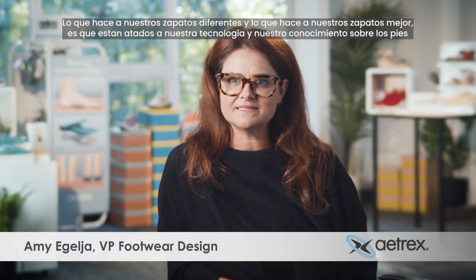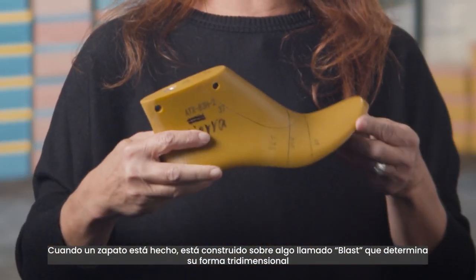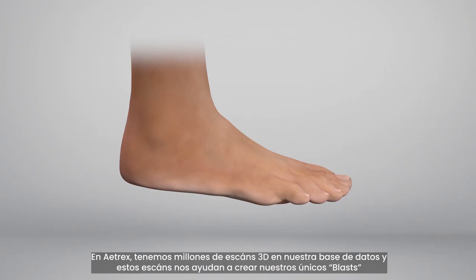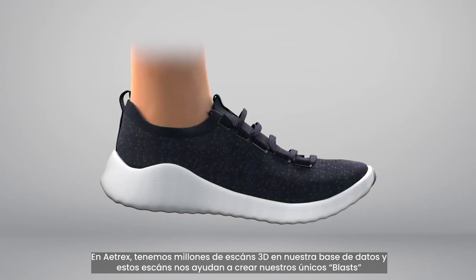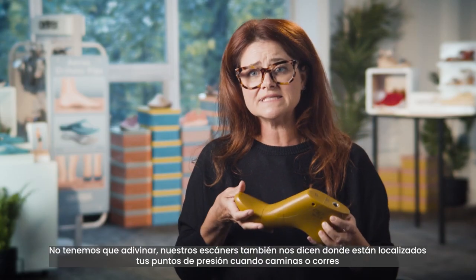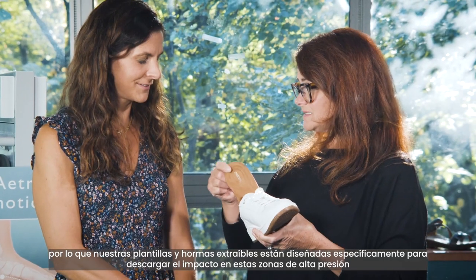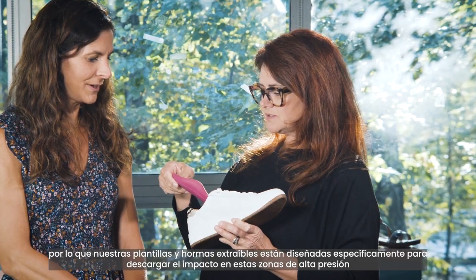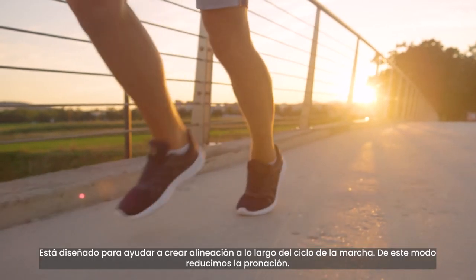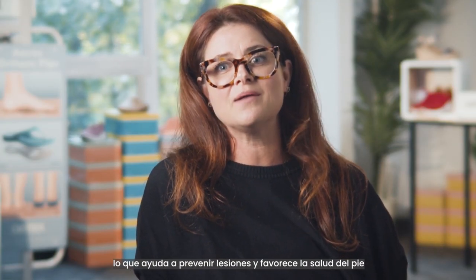What makes our shoes different and better is all tied to our technology and our knowledge of feet. When a shoe is made, it's built over something called a last, which determines its three-dimensional shape. At Atrex, we have millions of 3D scans in our database and these scans help us develop our unique lasts. We're able to create shoes that fit better because it's all tied to scientific data — we don't have to guess. Our scans also tell us where your pressure points are located when you walk or run, so our footbeds and removable insoles are designed specifically to offload impact at these areas of high pressure. Every shoe in our collection features Atrex's signature arch support, designed to help create proper alignment throughout your gait cycle, reducing pronation to help prevent injuries and promote proper foot health.